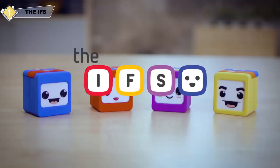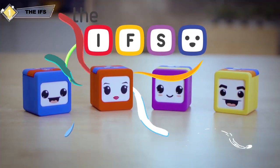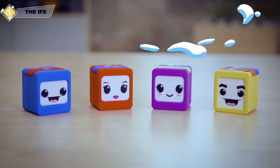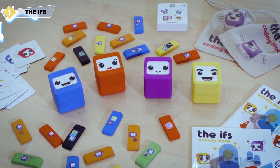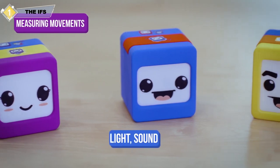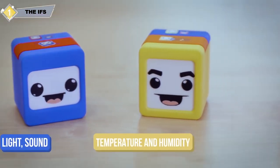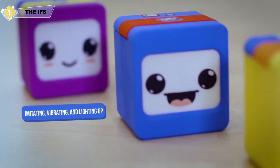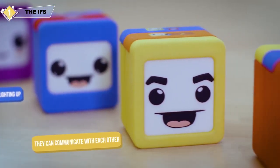We call them the IFs, the conditionals. They're a small family of interconnected robots that are full of sensors and actuators and are able to do anything within the scope of imagination. They can do anything from measuring movements, light, sound, temperature and humidity, to speaking, singing, imitating, vibrating and lighting up. What's more, they can communicate with each other and work in a team.